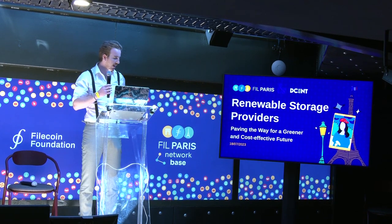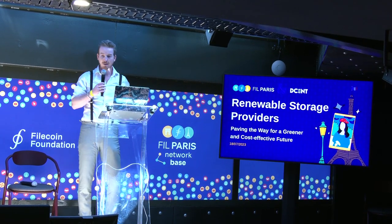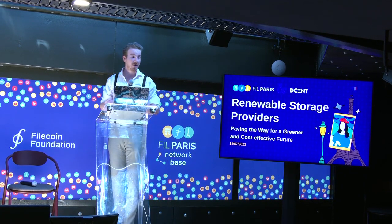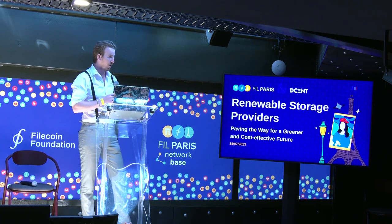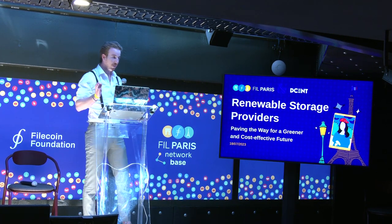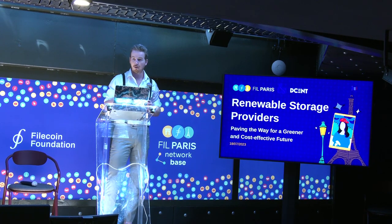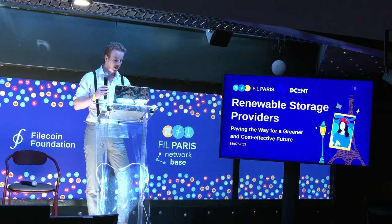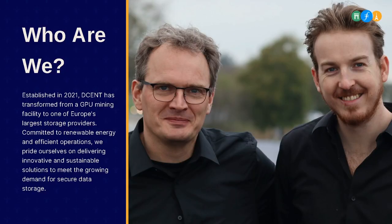Welcome everyone. Thank you for inviting me. I'm going to talk for about half an hour about how to be an efficient storage provider in Europe. On the left you can see my partner Wijnand Schouten and on the right you can see me, Hit Hoogland. Together we formed Decent, one of the largest European storage providers, about two and a half years ago.